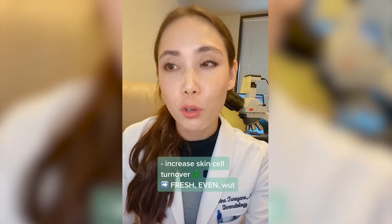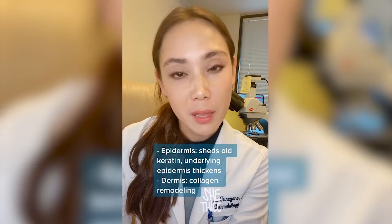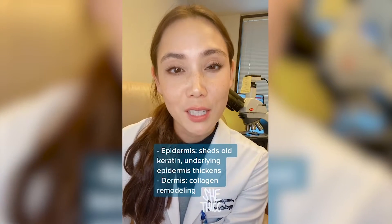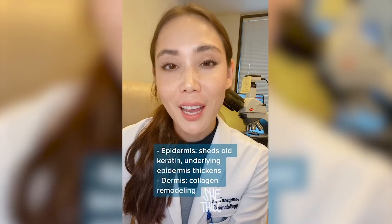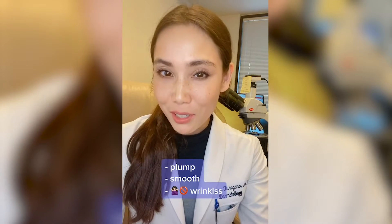Retinoids work in your skin cells by increasing your skin cell turnover, so you're creating fresh new skin that's more even and fresh looking. It also helps make the epidermis thicker and healthier, and works deeper in the dermis where the collagen sits and helps remodel collagen. This ends up making your skin look more plump, more smooth, and also have less wrinkles.